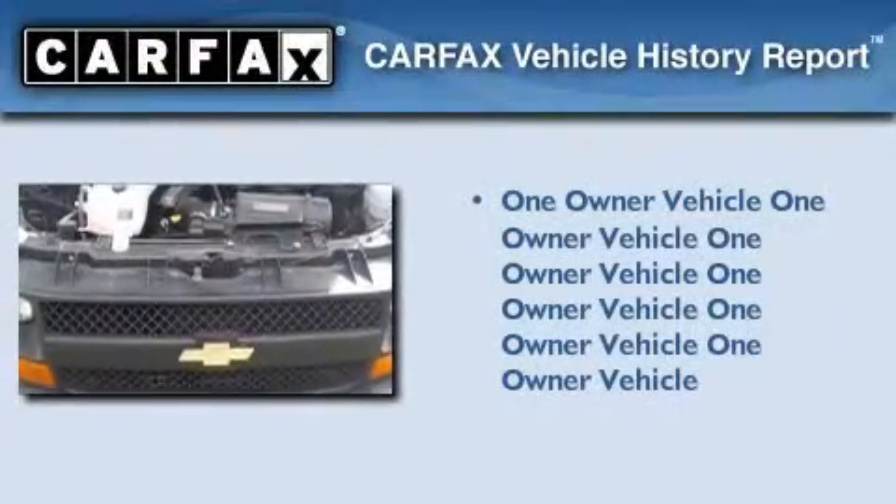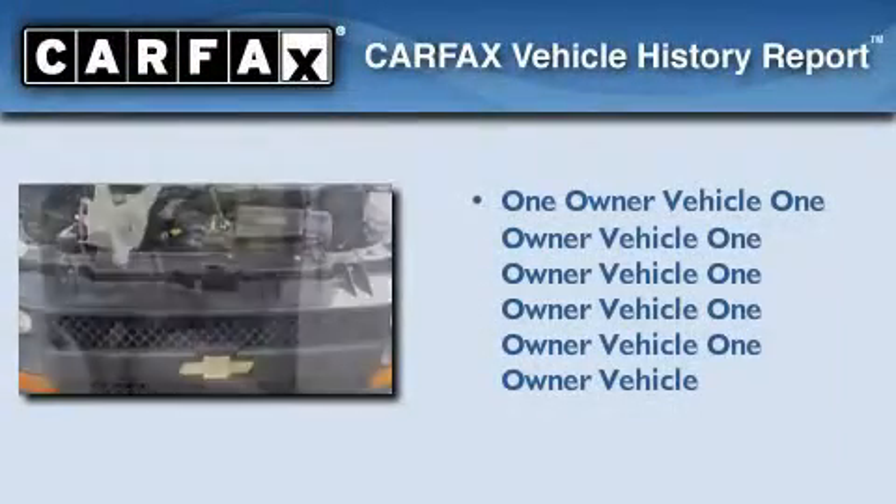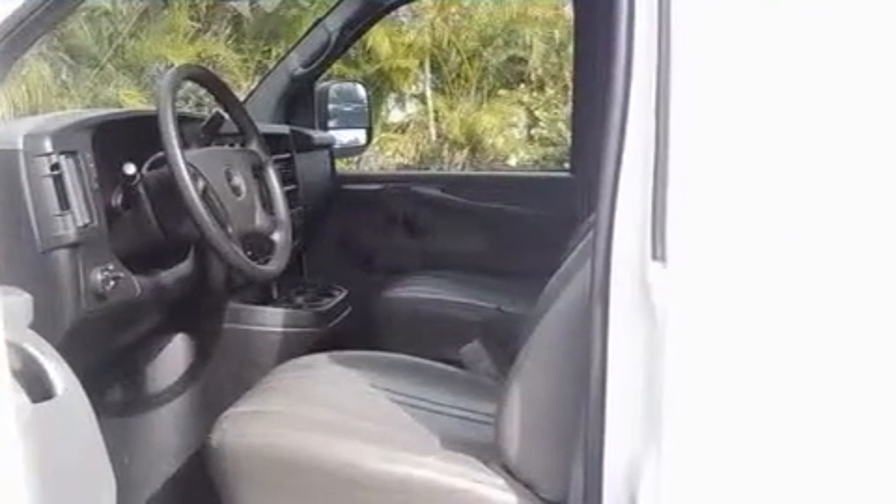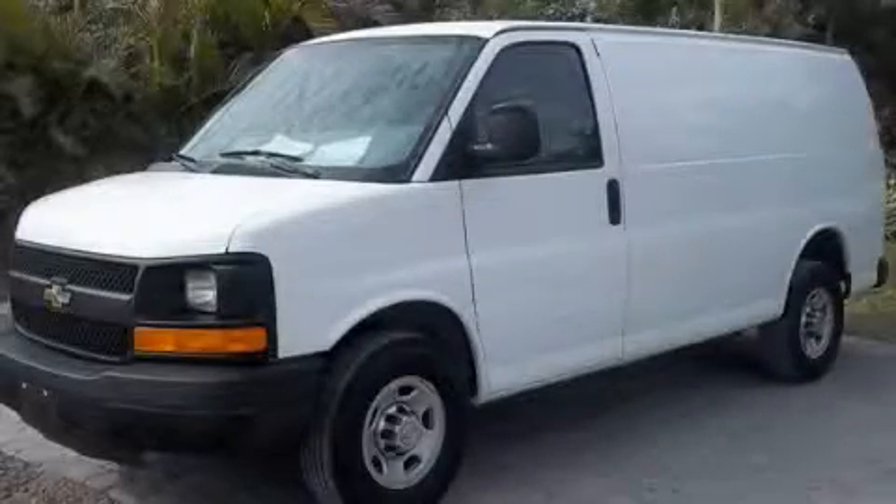This Chevrolet has had only one owner and it qualifies for the Carfax buyback guarantee. This vehicle is sure to sell fast. Call and arrange your test drive today.